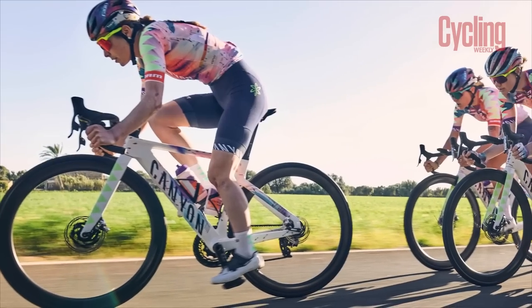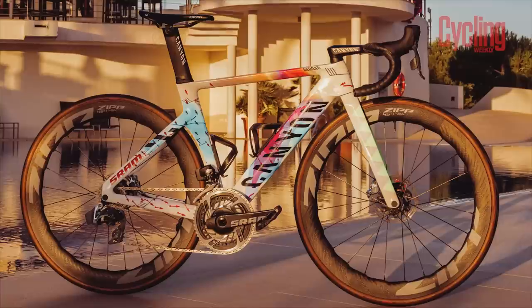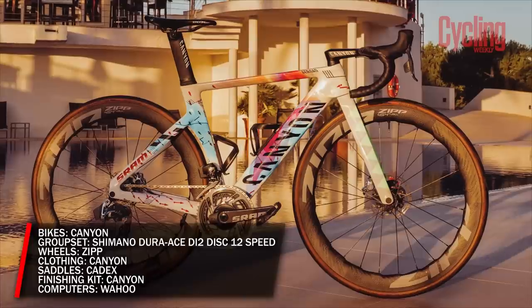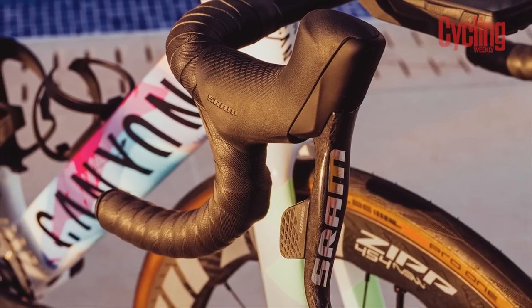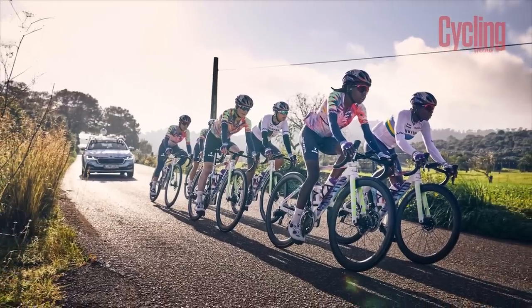Clearly there are no prizes for guessing this team's key sponsors. Once again they'll be racing on a mix of Aeroad, Ultimate, and Speed Max frames, with SRAM's top-tier Red eTap groupset used throughout. Elsewhere, Zipp supply the wheels while Giant umbrella brand Cadex provides the saddles.